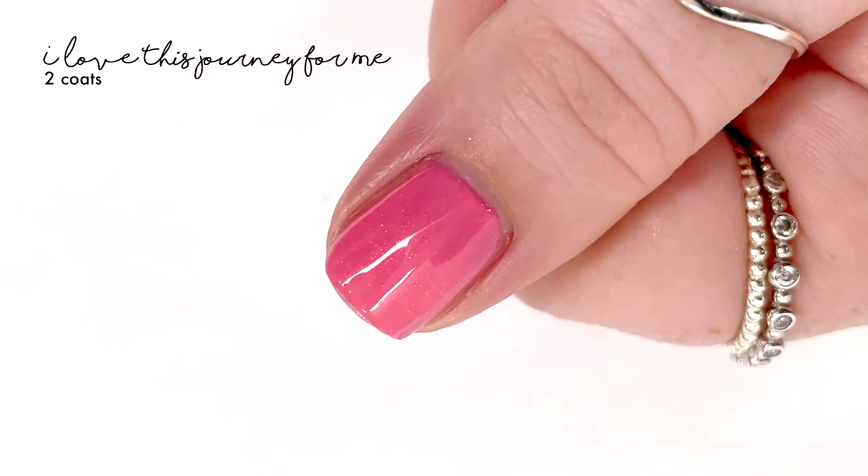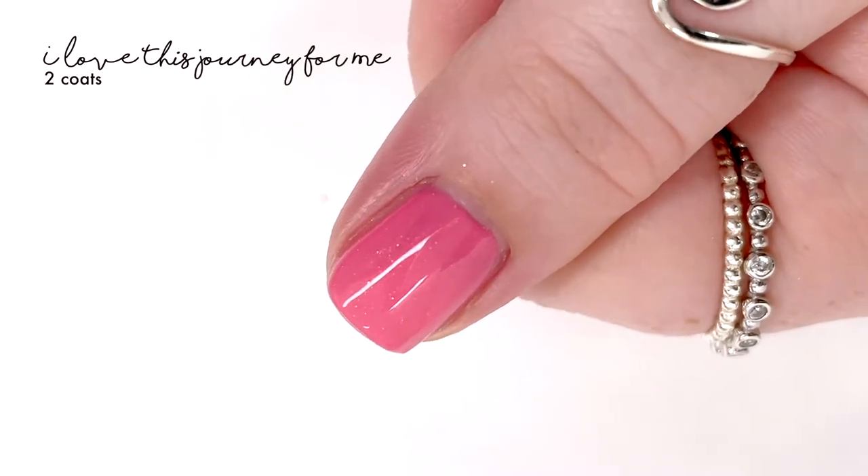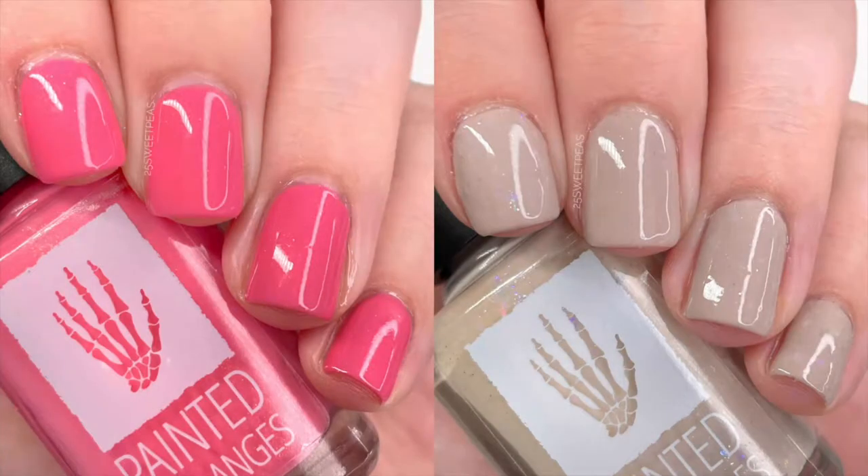This one also covered perfectly in two coats and was a really pretty shade — it's probably my favorite of the two. The whole duo is called Up Creek and it was inspired by the Schitt's Creek show. It is releasing on March 24th on the Pan and Phalanges website, which I will have linked down below. Overall they have great formulas and they're such fun shades, and you can definitely wear them together.